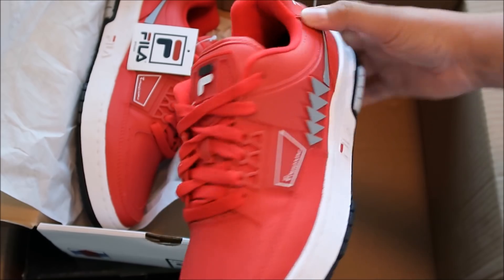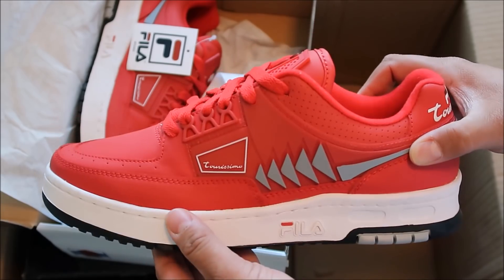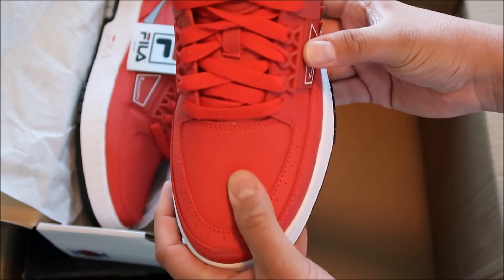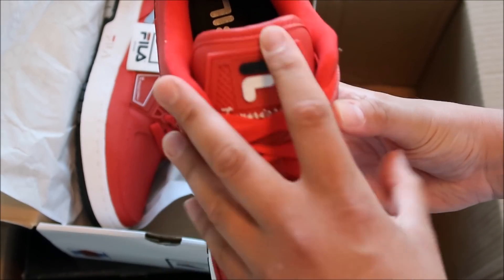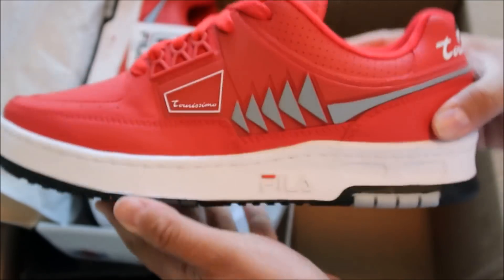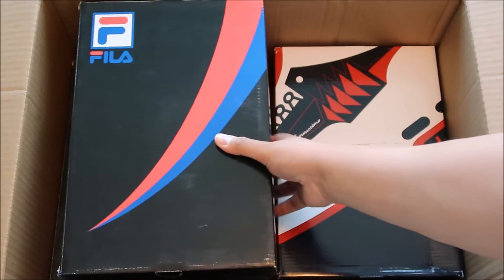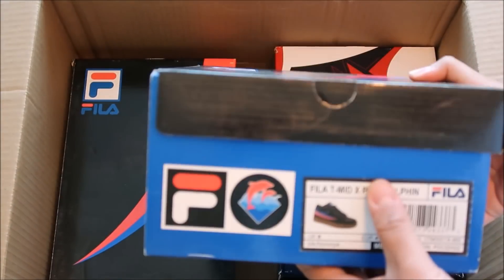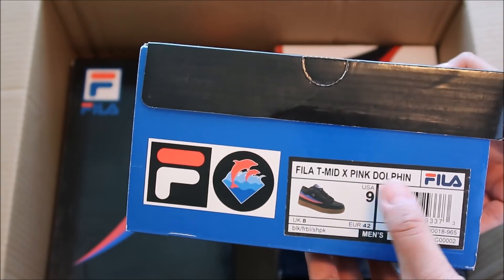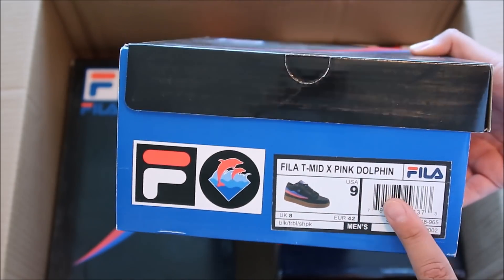Very similar to that Aero vibe right there — if you've never seen those shoes, look them up on Google. Definitely has that 90s vibe and these do too. I will put information on all of these shoes in the description box below if you're looking for them. I love the branding right there, I think that's real nice, and on the back real sweet. So this is the first pair of kicks I got and then the second pair.